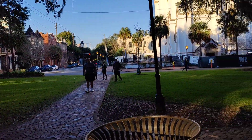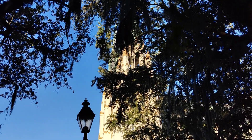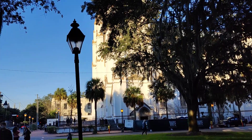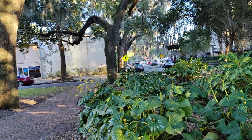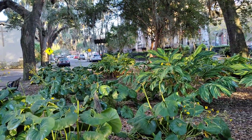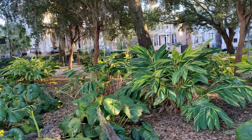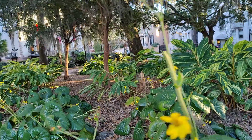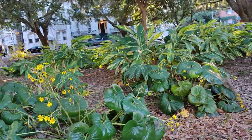It is also right next to the Cathedral of St. John the Baptist, which is up here through the trees, and that means that when the church is having services there are going to be a lot of cars parked around here and lots of people walking through going to their mass. So there's that, but otherwise it's very beautiful.